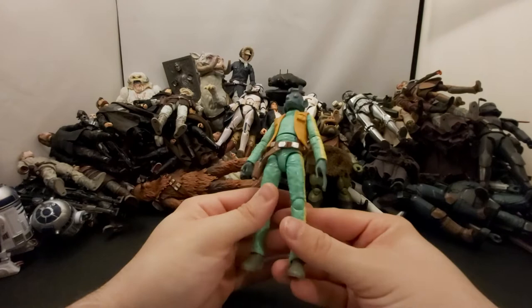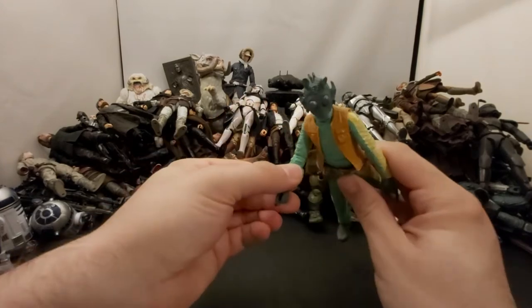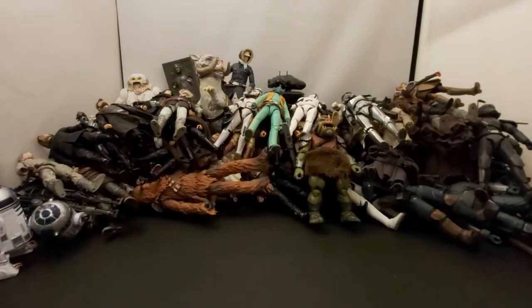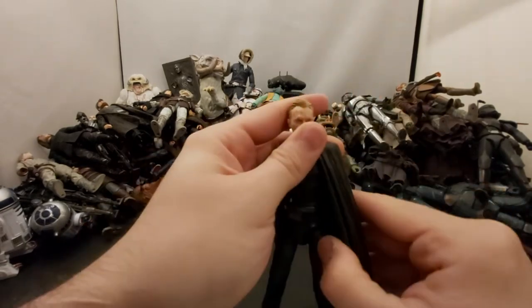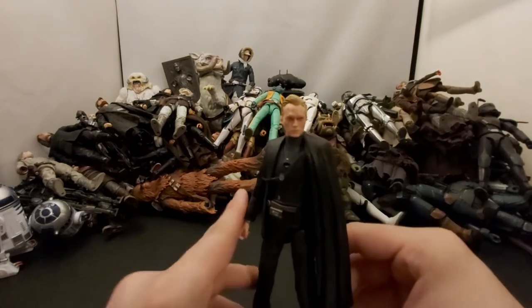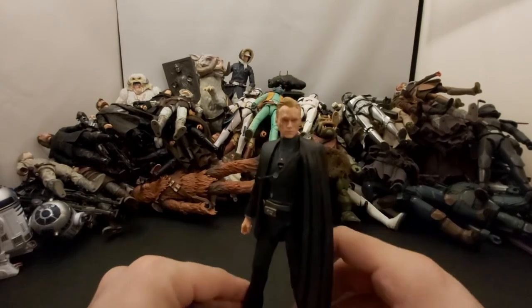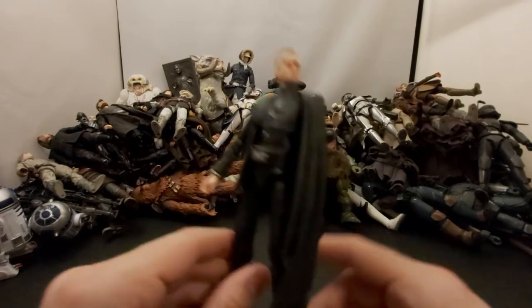I'm surprised he didn't get re-released in the archive wave — I feel like a lot of people would have wanted Greedo. They did come out with a re-release that looks more similar to the 1977 version, which is cool. Next we've got Dryden Vos from Solo — Paul Bettany's character. Another okay character I guess, looks cool. You also see a little sneak peek of him in The Clone Wars.